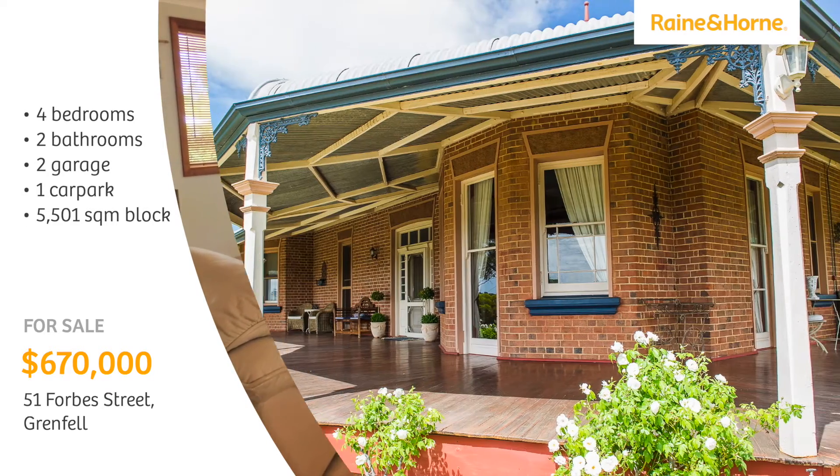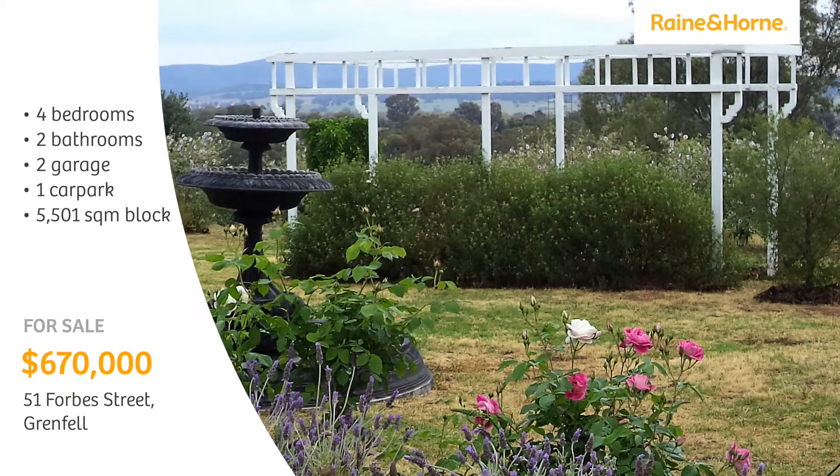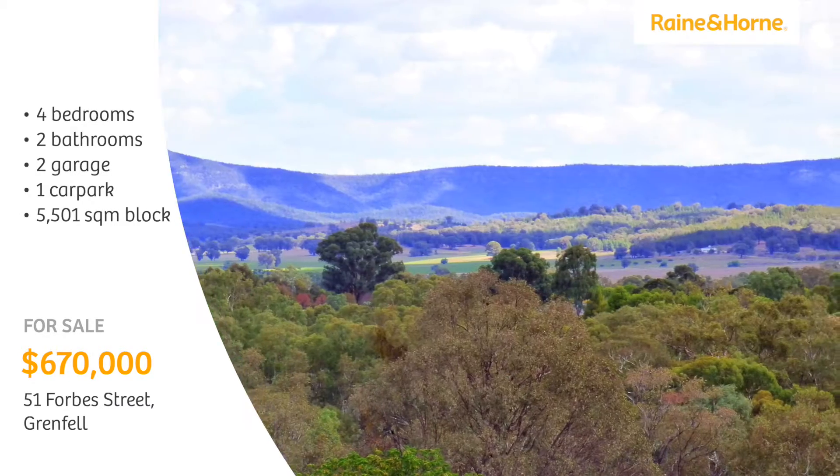Surrounding the home is a deep veranda, an extensive al fresco pergola, a low maintenance garden, and gorgeous mountain views.